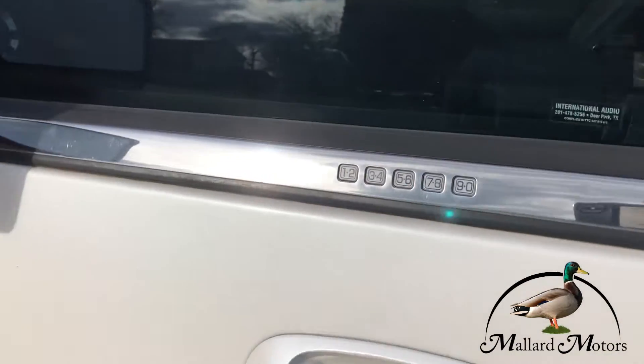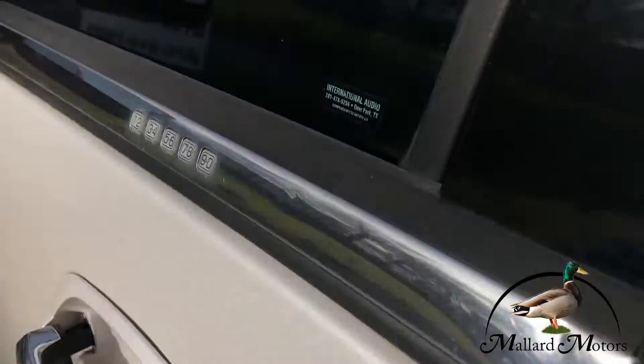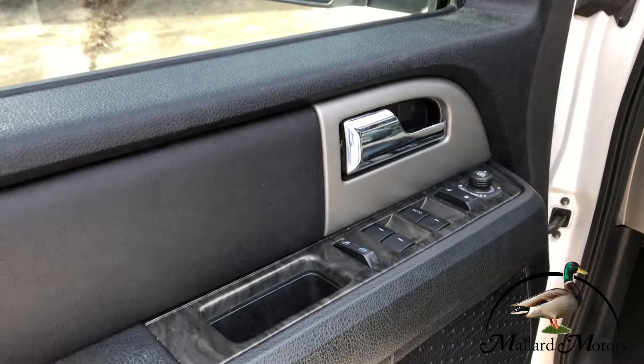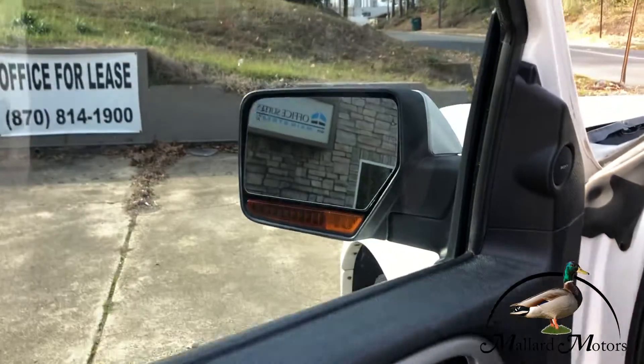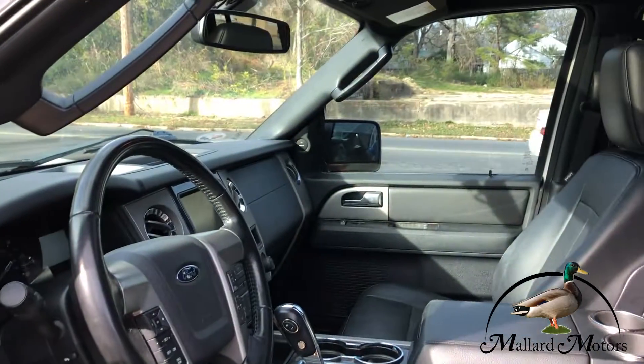Got the keypad entry system. Got blinkers on the side mirrors. Power locks, power windows, power adjustable mirrors — even got power fold mirrors, so they'll fold in and fold back out.